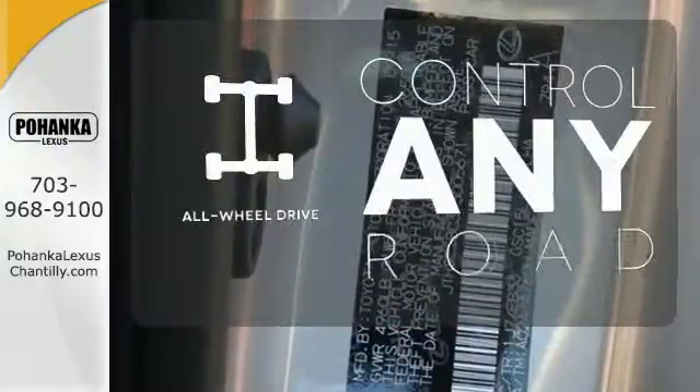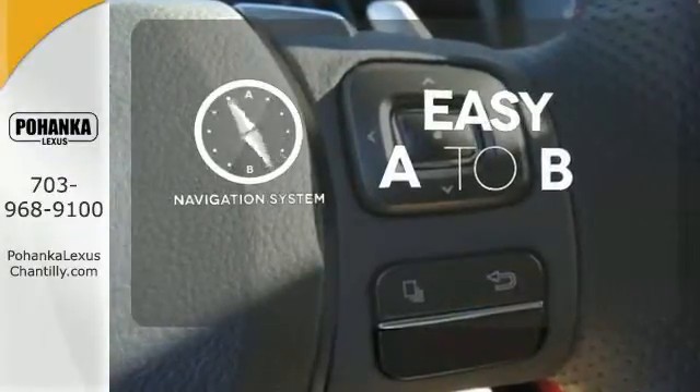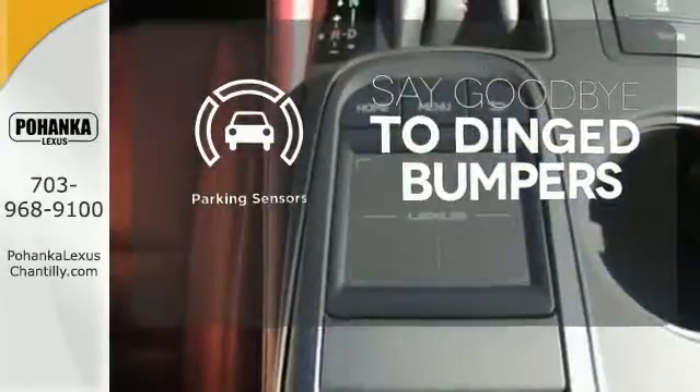The all-wheel drive allows you to master any road, any time. Feel confident getting from point A to point B with a navigation system. Parking sensors help keep you safe by alerting you to your surroundings.